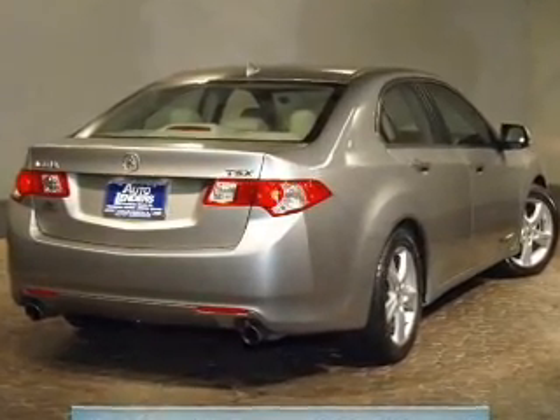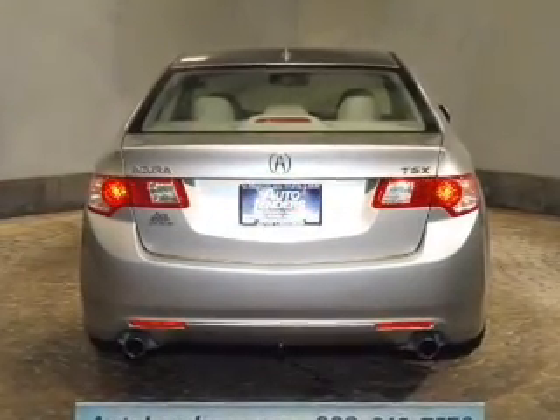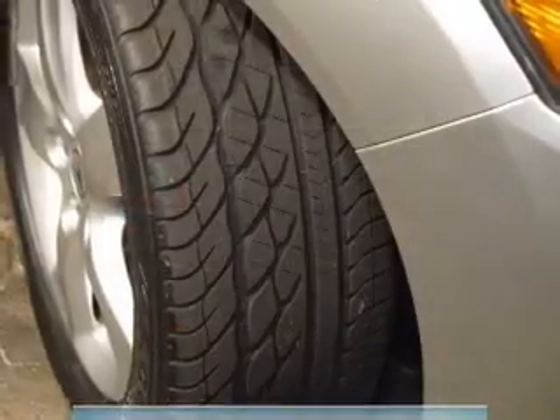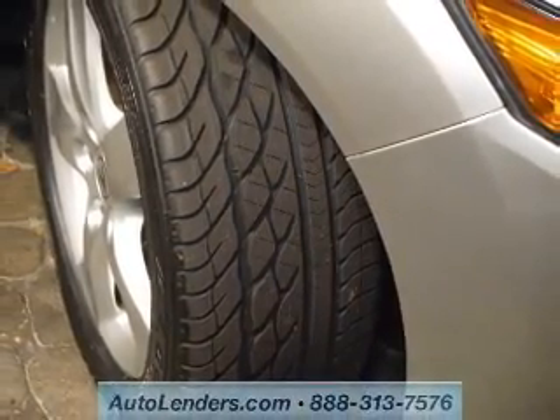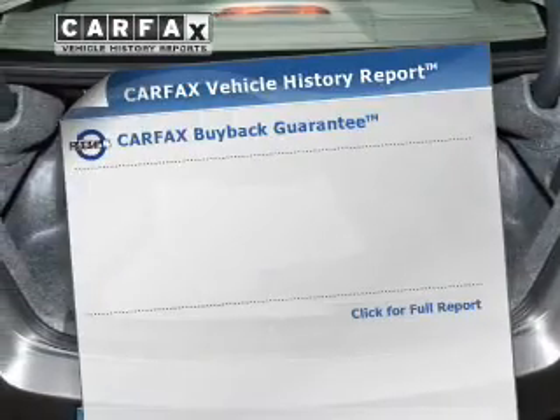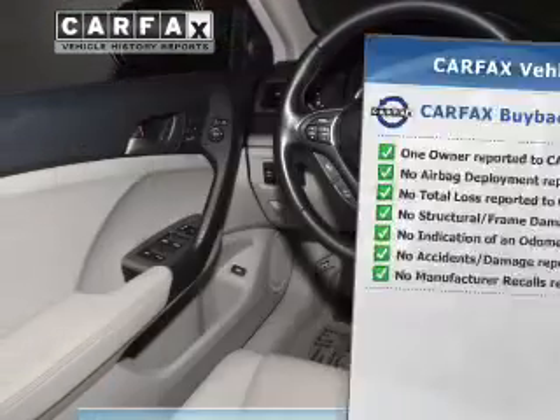Stand out from the crowd with premium wheels. Anti-lock brakes help you bring your vehicle to a safe stop. Heated seats are a desirable comfort feature. Let the sun shine in with a sunroof. Pamper yourself with memory settings. This vehicle comes with a Carfax report which reduces your buying risk by providing the vehicle's history before you purchase.